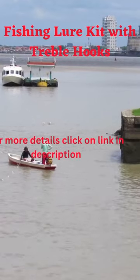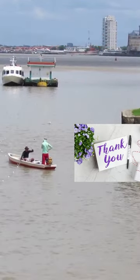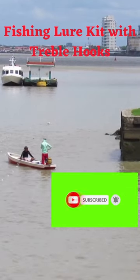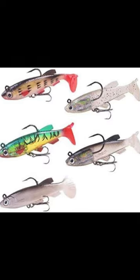Endless possibilities — includes 5 types of lures to suit your fishing preferences, from topwater to deep ocean fishing. Ideal for bass, trout, salmon, and more. Encourages skill development and is perfect for both newcomers and experts.